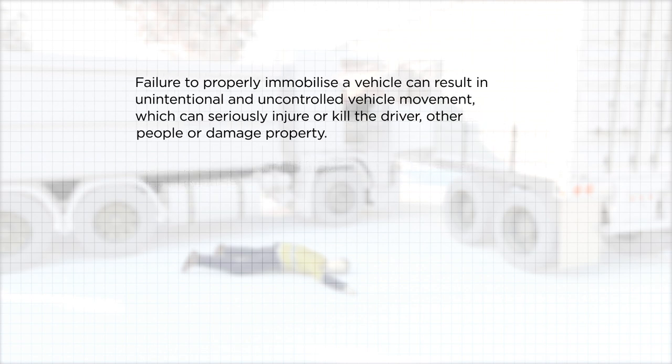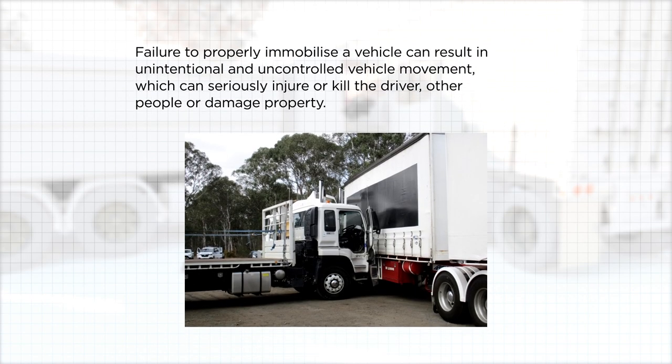Failure to properly immobilize a vehicle can result in unintentional and uncontrolled vehicle movement, which can seriously injure or kill the driver, other people, or damage property. For further guidance, refer to www.safework.nsw.gov.au